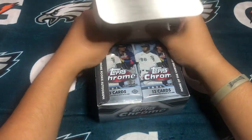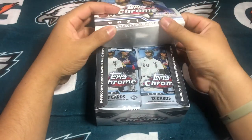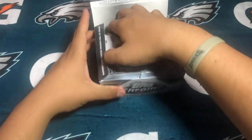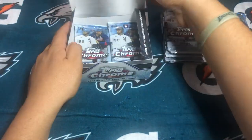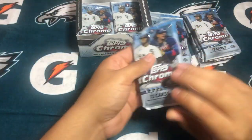Let's push this up a bit. I think it's 12 packs, 13 cards per pack. Let's take out most of the packs, actually. Let's go ahead and get started with pack number one. Feels like a brick.